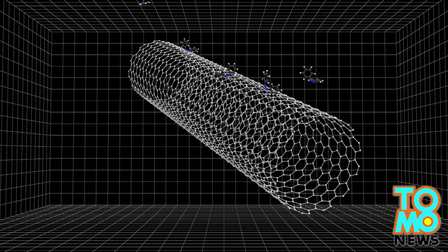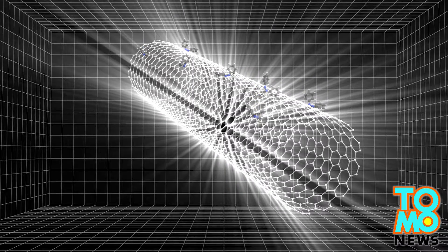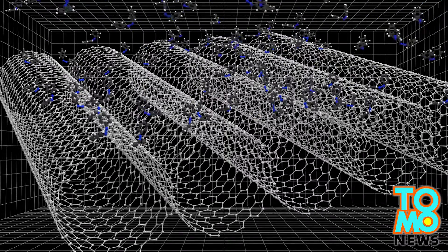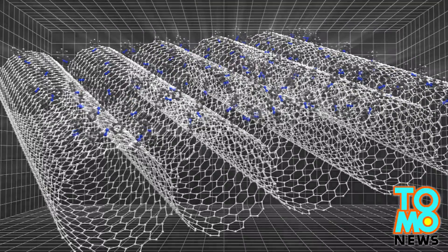To generate sufficient heat, the molecules have to be packed very closely. Scientists attempted to attach the molecules to a single carbon nanotube, but the results were far from satisfactory. Scientists later realized the problem could be solved if multiple nanotubes are packed closely together.